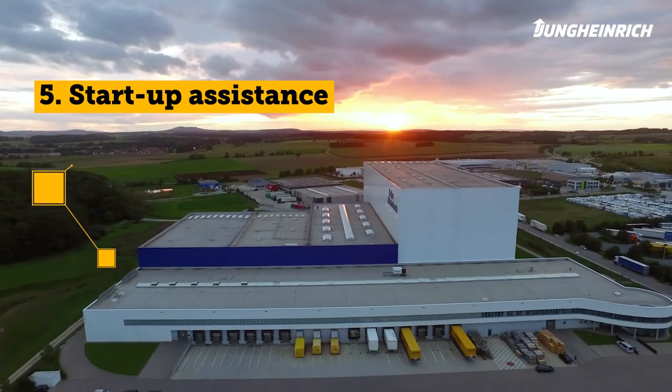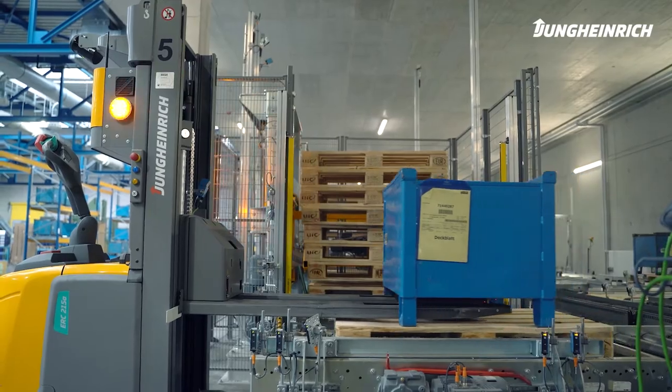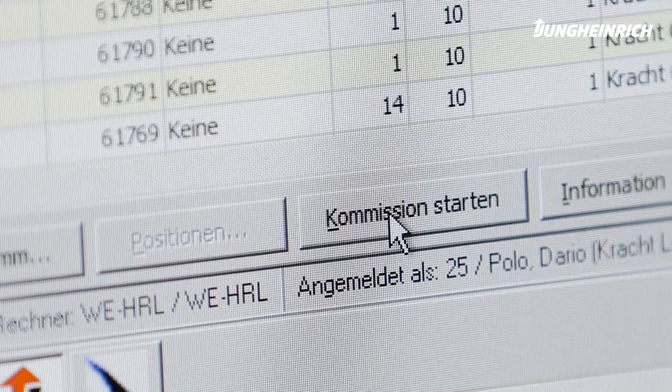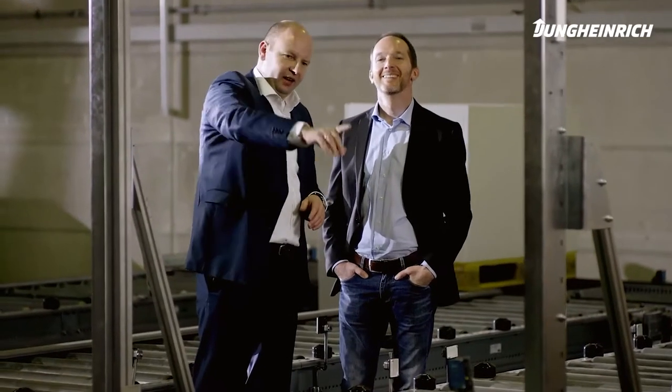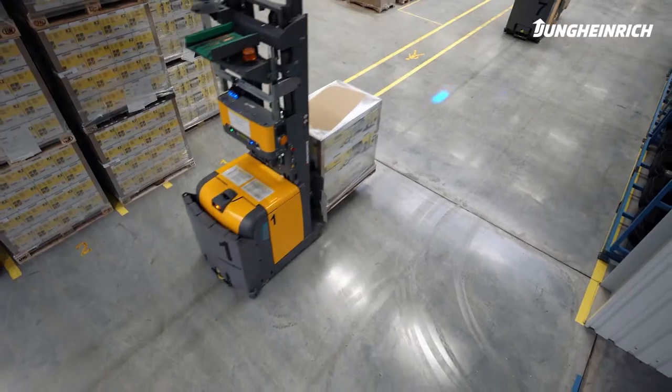Phase 5 – Start-up Assistance: For the start of your new automated system, we are on-site, accompanying your employees, allaying any fears, and conducting training on the job — for a smooth transition to productive operation and for efficiency in motion.